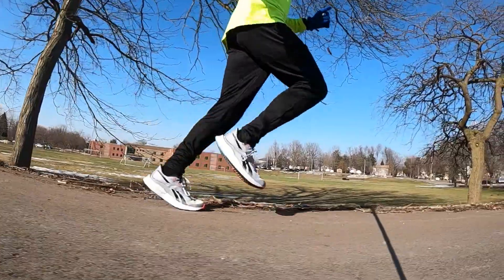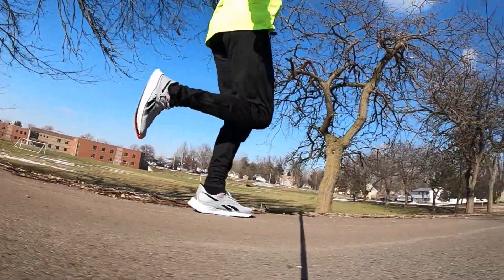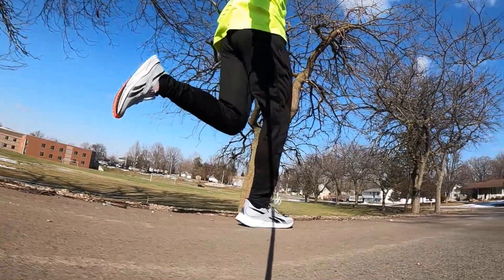Overall, in terms of performance between these two, my pick is going to be the Reebok. It just feels a bit more nimble, a little quicker underfoot, and it's softer to run in. But both are terrific shoes. I hope that this helps you decide which one might be right for you. As always, run tall, run strong, be kind to one another. Thanks for watching, and we'll see you next time.